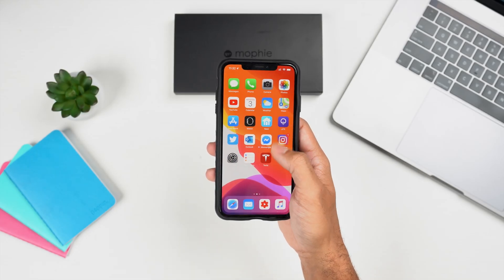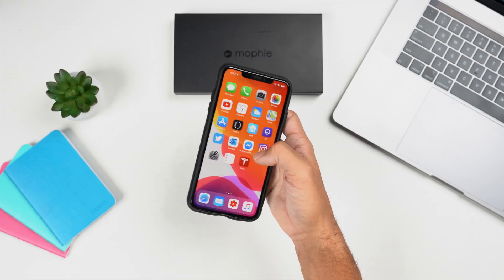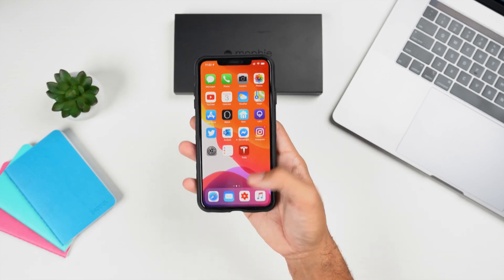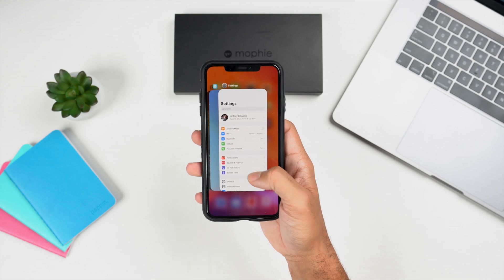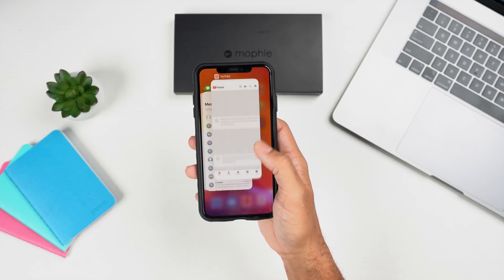Just a quick recap — iOS 13 beta 3 came in two versions. The first version was almost unusable on my iPhone XS Max. Everything was super slow, there were a lot of bugs, and the device was almost unusable. The experience was actually quite awful. Apple followed that up a week later with version 2 of iOS 13 beta 3, which was a lot smoother in performance and experience on my iPhone XS Max.